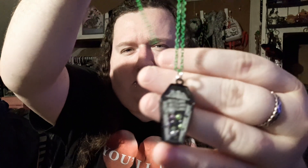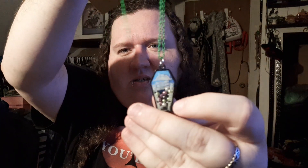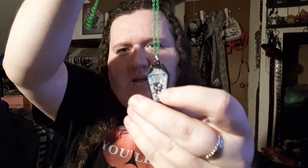Next item is from CVS. It's a Beetlejuice necklace. It just says Beetlejuice three times and it has little beads inside. I thought this was so cool. I paid $9.99.